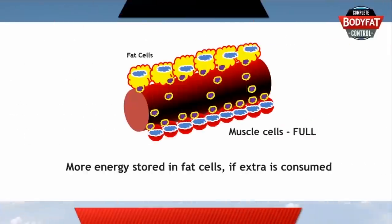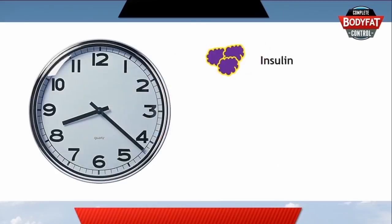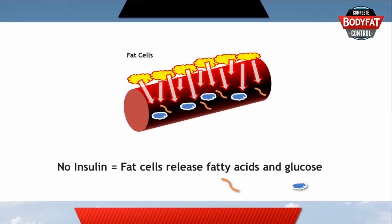Muscles have a limit to how much they can store, so if there's a lot of extra glucose, then most of it will need to go into your fat cells. If you go for a period of time without eating, perhaps a few hours, then you have little or no insulin in your blood, and your fat cells are free to release their stored energy back into your bloodstream for you to use.